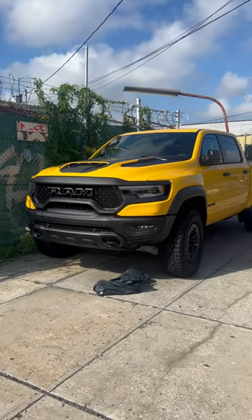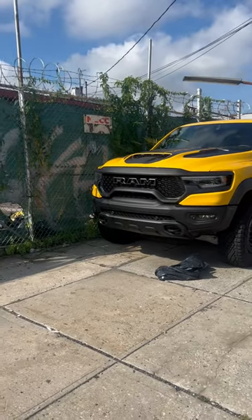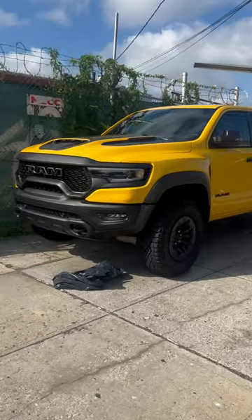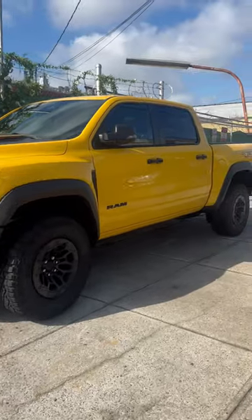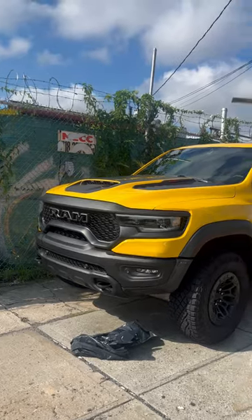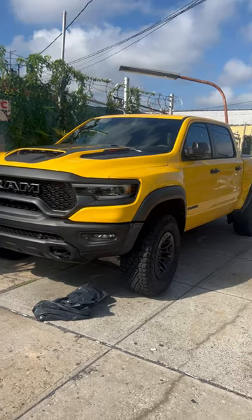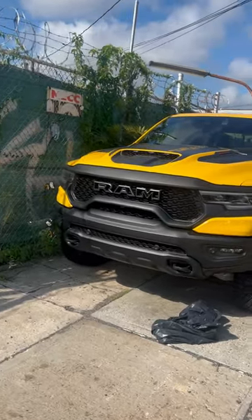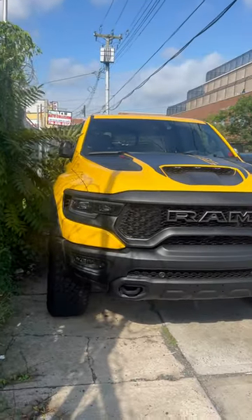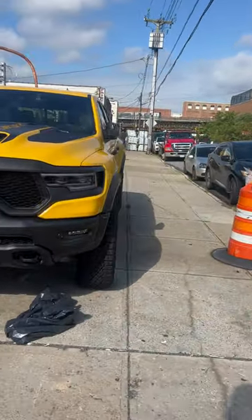You have a Hellcat powertrain in this pickup truck. Stock, without just doing pulley tuning or injectors, this will give any Raptor a run for its money — this thing is an absolute beast. With a pulley tune you're in the 800 horsepower range. And this color, the Havoc Edition, just completely slaps. I'm just a sucker for yellow on Mopars — it just works. Absolute beast of a unit.